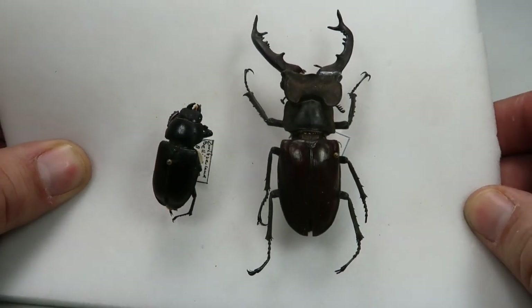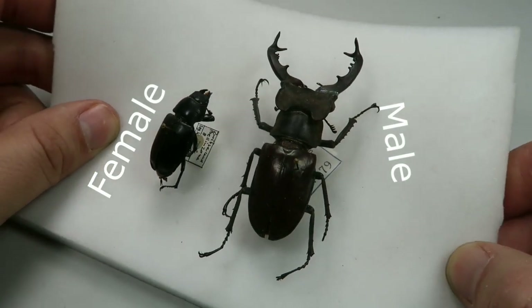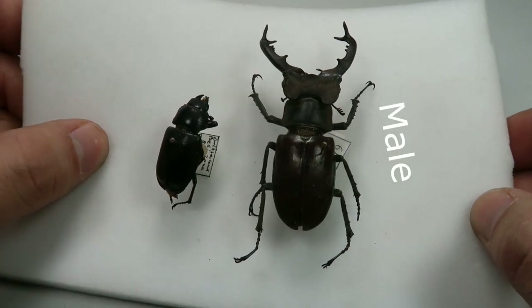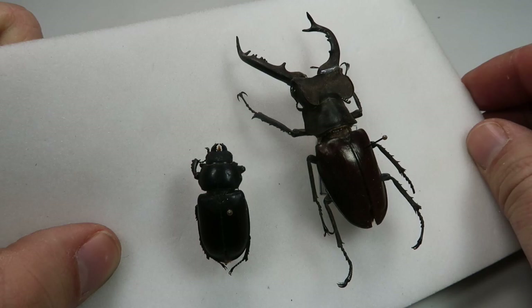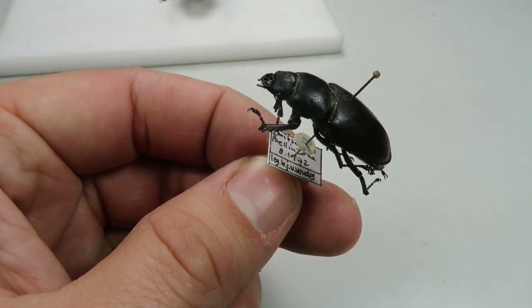The female, however, compared to the males is quite small. She doesn't have enlarged mandibles and has a smaller body size. She also lives a more hidden lifestyle. While the males of this species are very active and can wander a lot, females try to avoid detection. The sexual dimorphism in this species is quite striking.